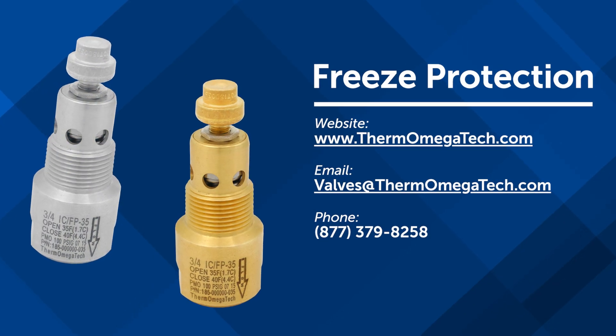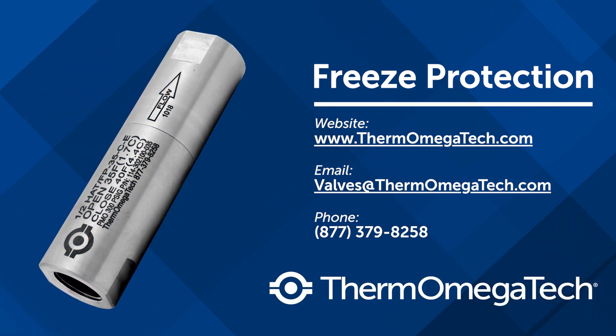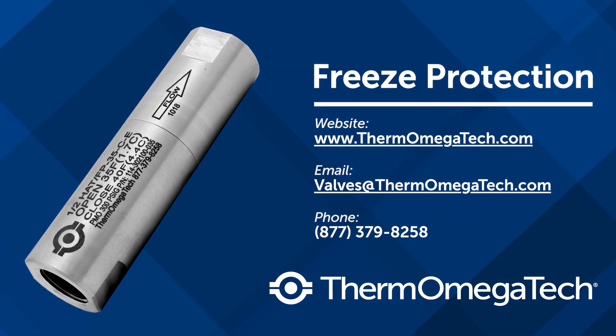For more information about Thermomegatec's freeze protection valves and other industrial products, please visit our website or contact our team of specialists to ensure your water-bearing systems are adequately protected.